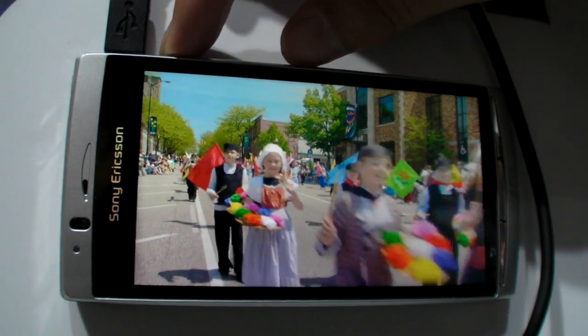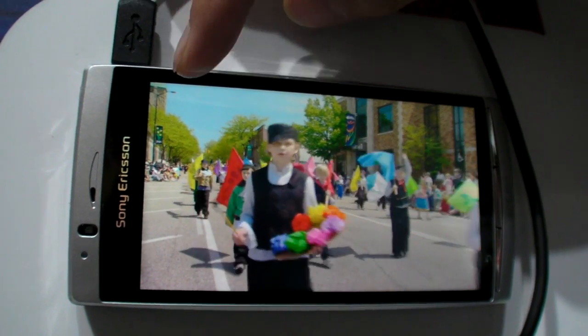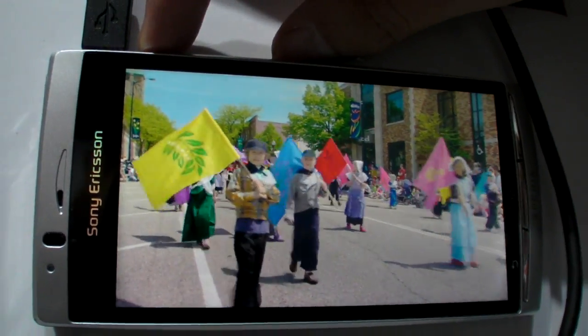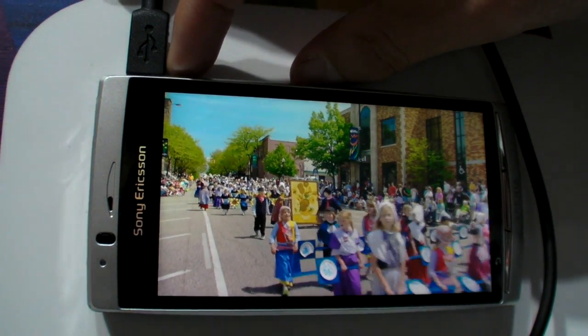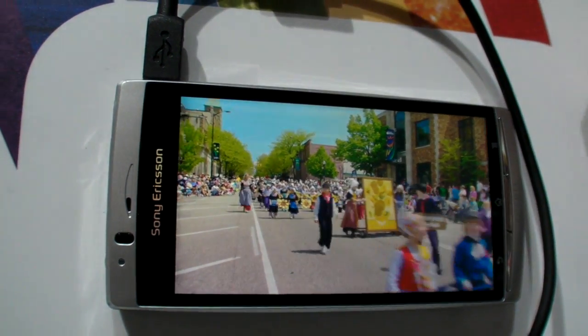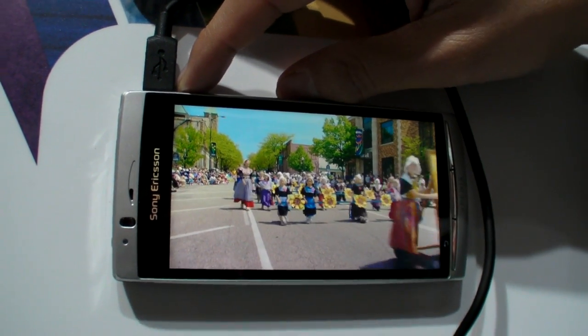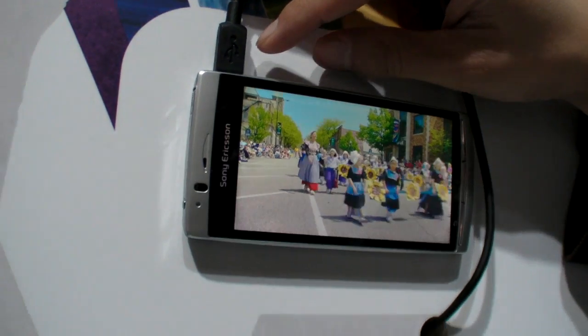This is with the Bravia engine turned on. And off. Off is good already. But when you turn on the Bravia, the images are more crisp, more sharp, and more colorful.